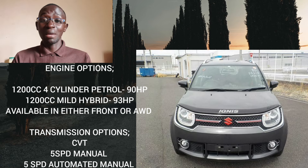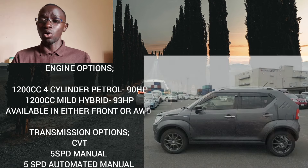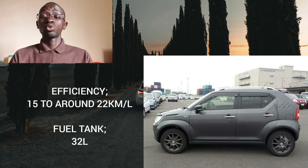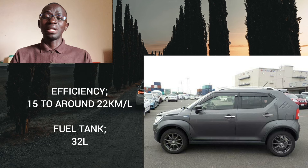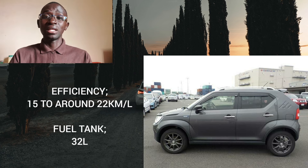Reliability-wise, these engines are very reliable — there's nothing to worry about. Even in the hybrid it's a simple setup, and even if something goes wrong you can still drive the car, only losing about 3 horsepower and a bit of efficiency. Expect between 15 to around 22 kilometers per liter depending on how you drive, though the mild hybrid can get up to around 24–25 km/l if you're very light on the accelerator. The car also gets an idle stop function that shuts off the engine in traffic to save extra fuel.